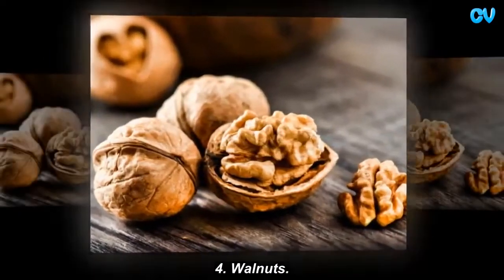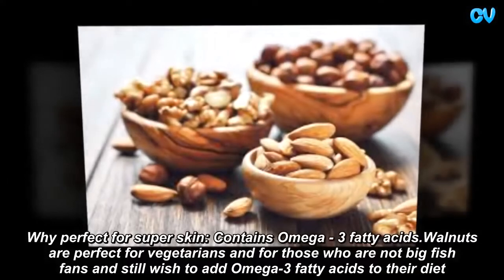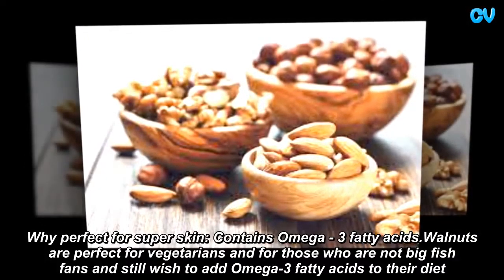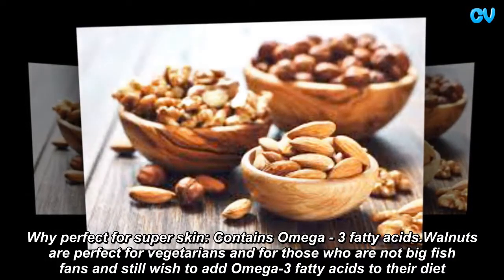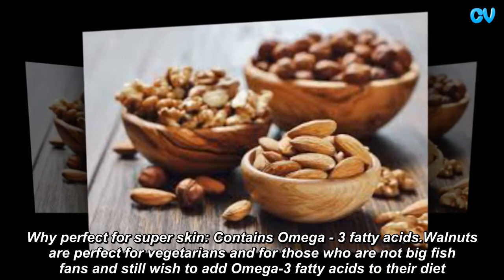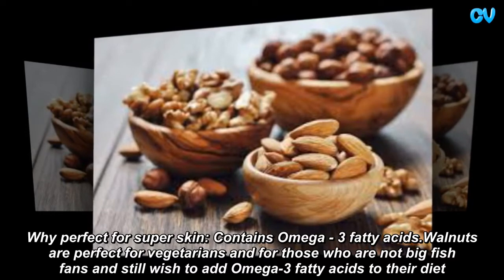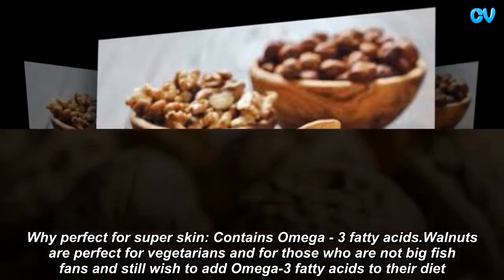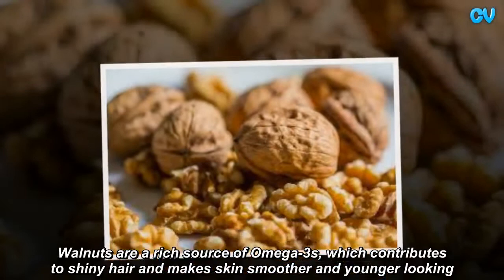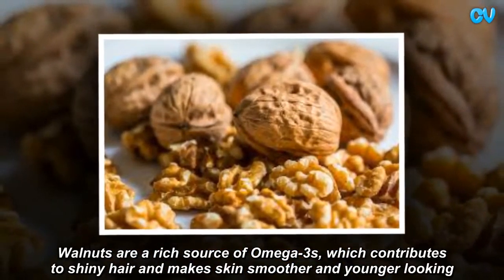Walnuts. Perfect for super skin — contains omega-3 fatty acids. Walnuts are perfect for vegetarians and for those who are not big fish fans but still wish to add omega-3 to their diet. Walnuts are a rich source of omega-3s, which contributes to shiny hair and makes skin smoother and younger looking.